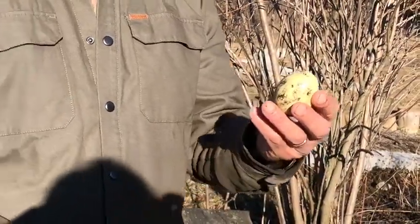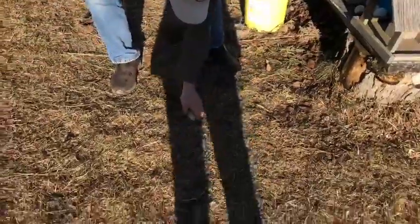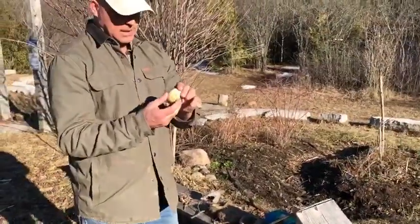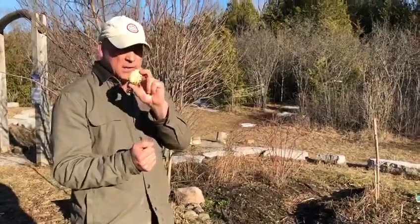One thing we never stop to think about is that eggs roll, and a rolling egg is not a safe thing. So birds make nests to keep their eggs warm, snug, and safe.